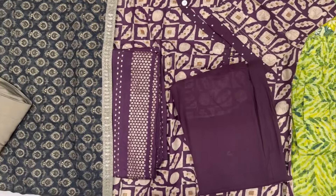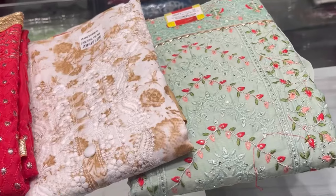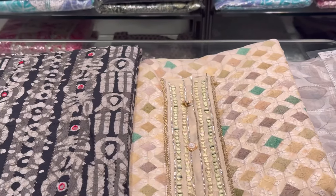Now this is the plus size collection — it is a huge collection, this is just a small glimpse. There are also many things like dress material that you can see here. All the details — mobile number, address — everything you will find in the description box.